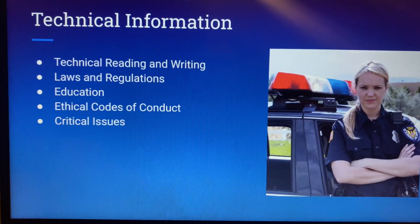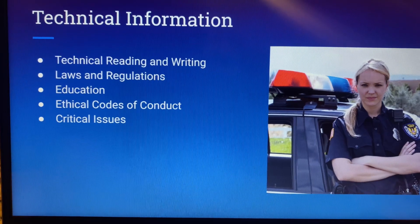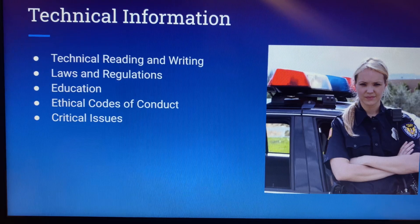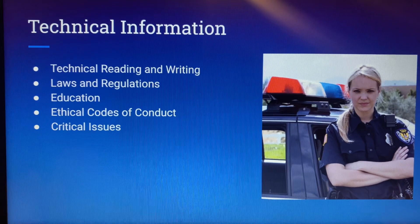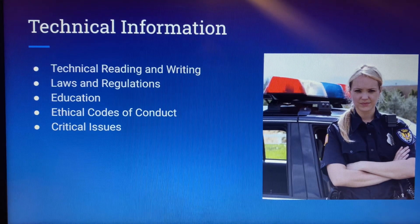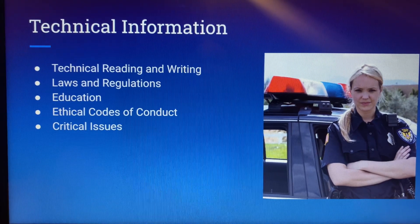So what are some of the things that are required for police officers? In the rest of the slideshow, we will discuss the technical reading and writing requirements, laws and regulations that govern police, the education level that's required, the ethical codes and conduct that you must follow, as well as some critical issues that police officers face in America today.